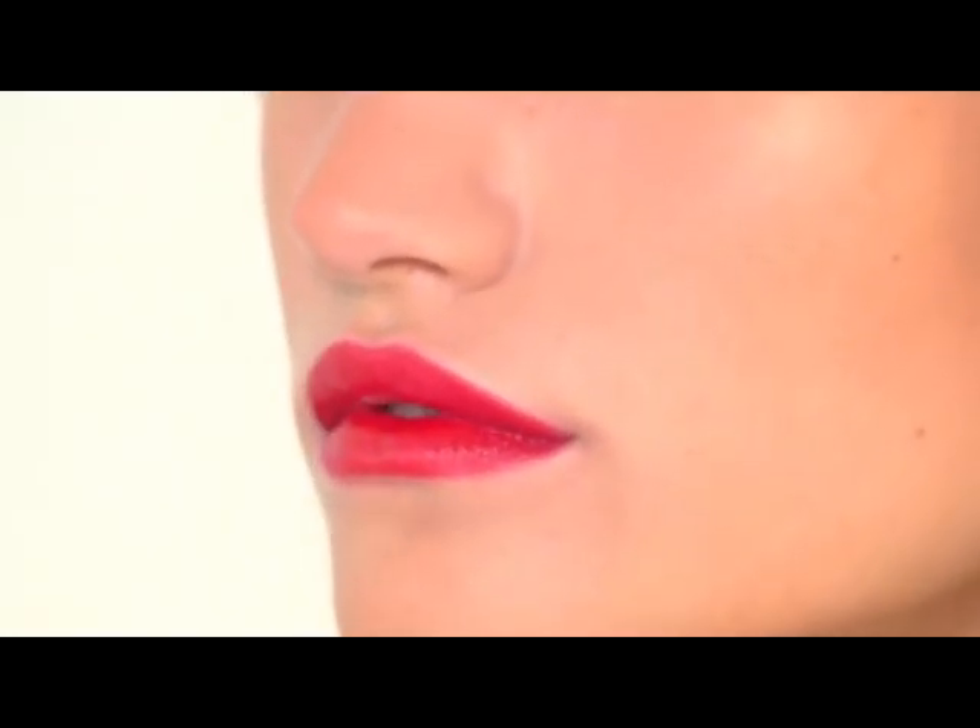It's nice that you can go from a more classic look to something completely different in less than a minute, just by adding the gloss.